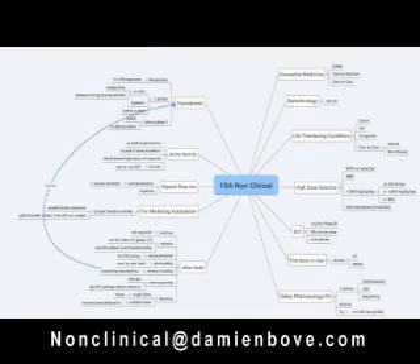The first dose in man is generally based on the animal toxicity data. It can be determined from a single species and is based on the pharmacodynamics. The starting dose is usually based on what's considered the no observable adverse event level, and the normal calculation is used as the basis for that.